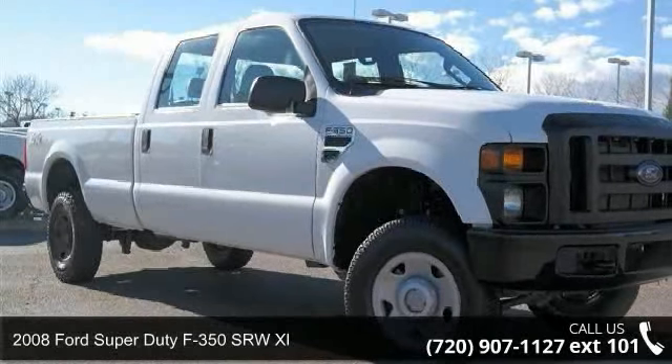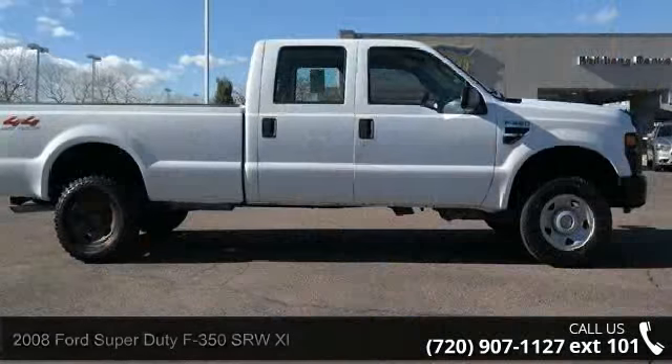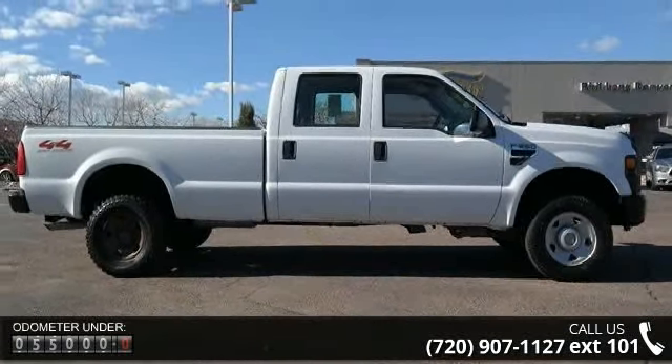Step into the 2008 Ford Super Duty F-350 SRW XL. If you are looking for an automobile with great features, look no further.